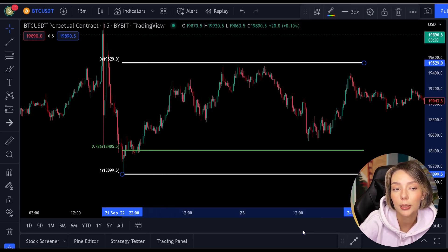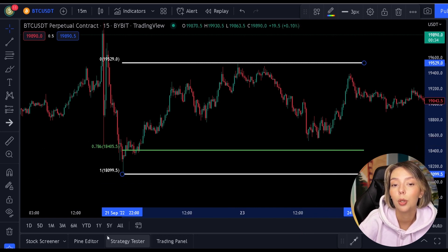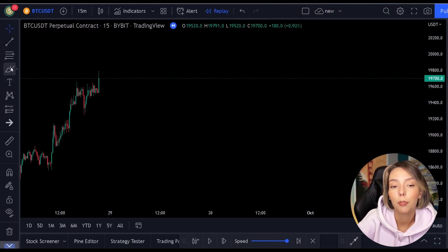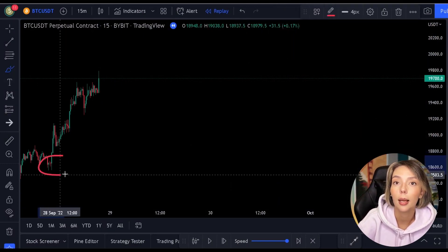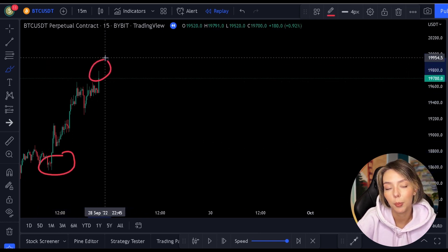Using the Fibonacci takes some experience. However, when you understand how to pull it off, you will benefit greatly from it. In simple words, the price must first have a low point and then a high point in order to be able to draw the Fibonacci.